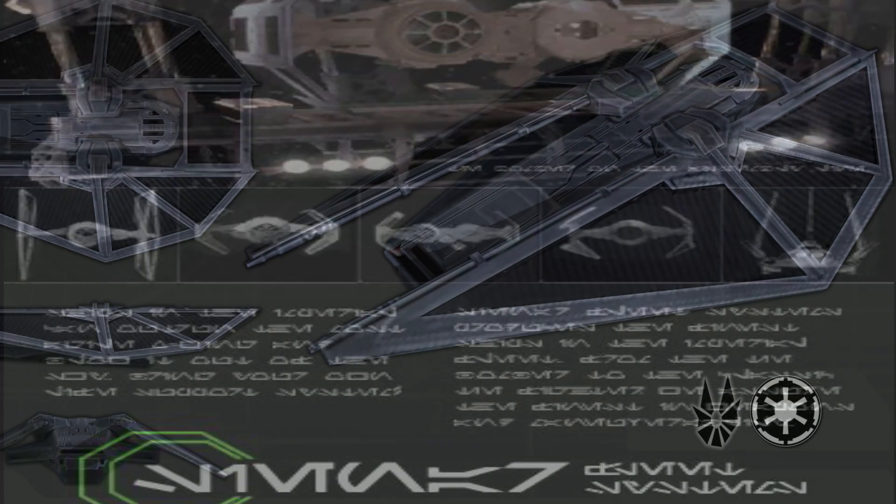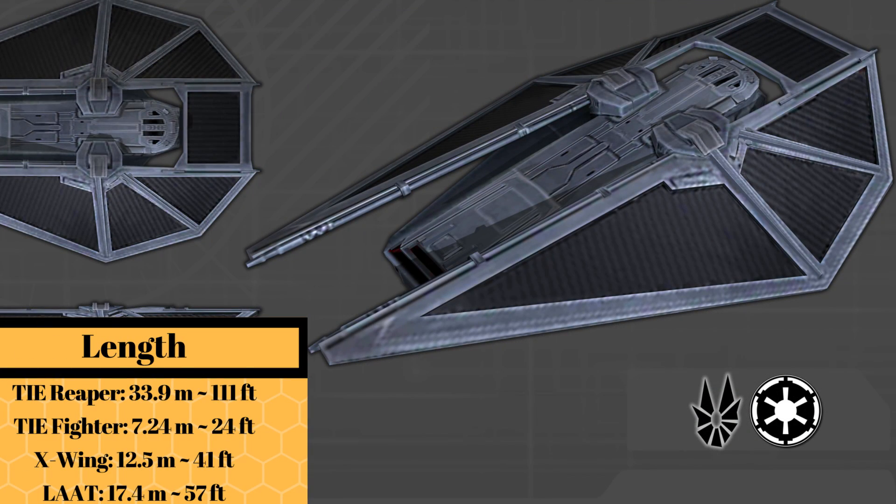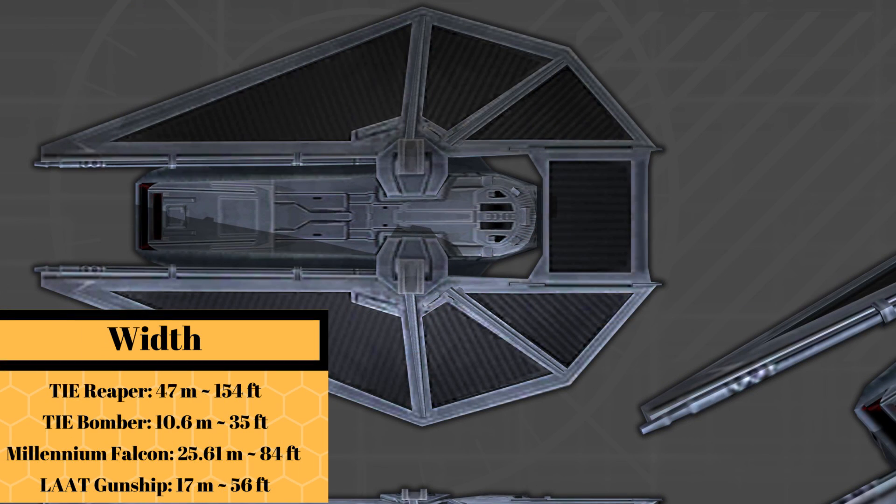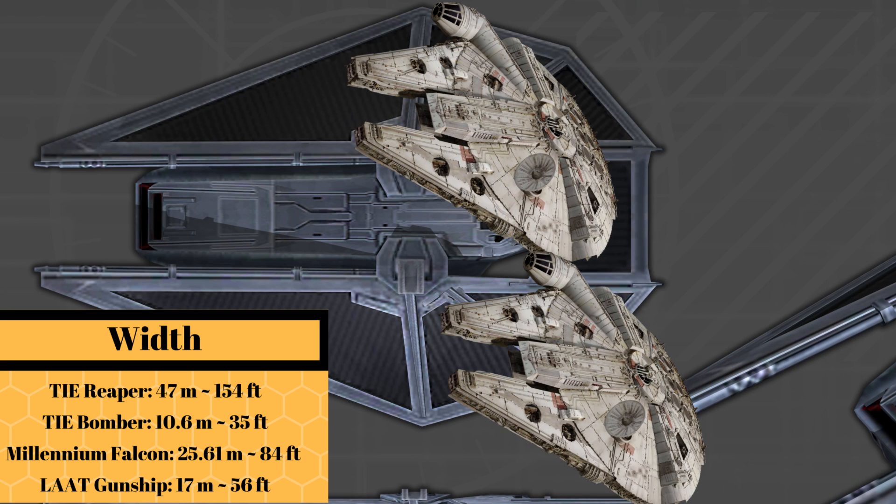At a length of 33.9 meters, or 111 feet, it was nearly twice the length of the LAAT gunship, while at 47 meters, or 154 feet wide, it was almost two Millennium Falcons across.